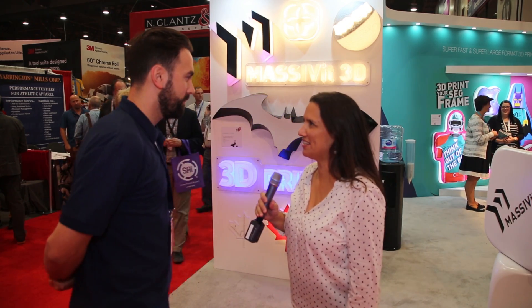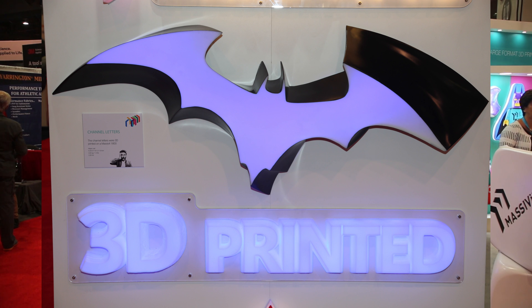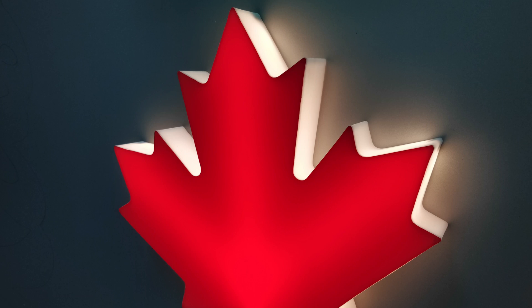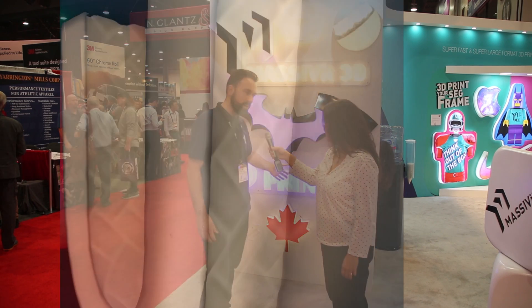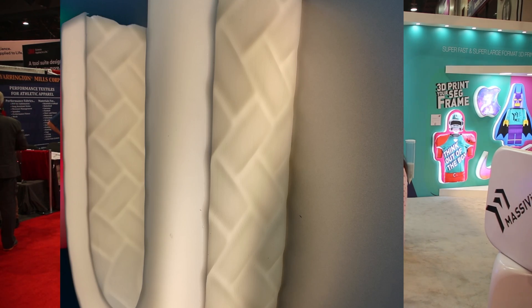Here we have Ian from Massivit 3D. Ian, tell us a bit about the channel letters. Well, the great thing about printing channel letters with the Massivit 1800 or the Massivit 1500 is that we can do fully customizable channel letters, so we're not restricted to traditional methods. We can have custom geometry — as you see on the edge of the Batman logo here — or textures on the return of the channel letters. Really, sky's the limit. It's a quick turnaround time compared to traditional manual production.